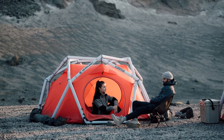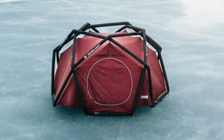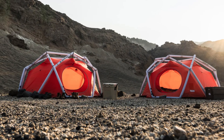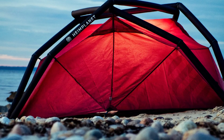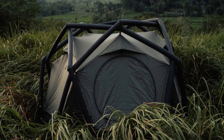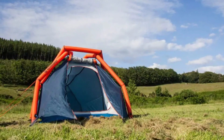The Heim Planet Tent features a multi-chamber exo-frame that inflates in seconds, ensuring stability even if one section is compromised. With 45 square feet of space, it's compact yet highly durable, offering protection against rain, snow, and wind. Ideal for solo travelers or small groups, this tent blends innovative design with practicality.